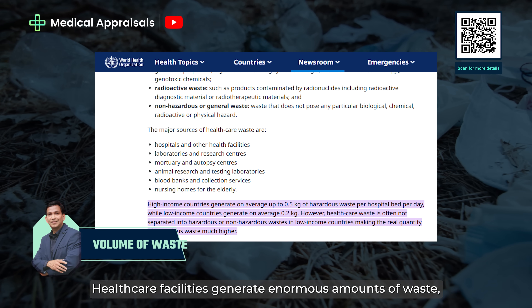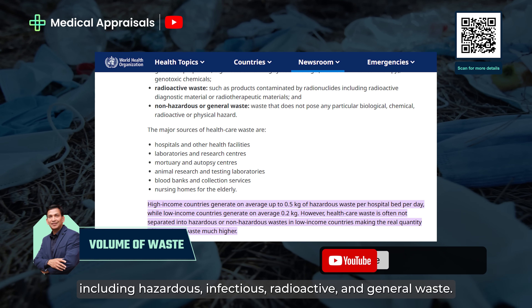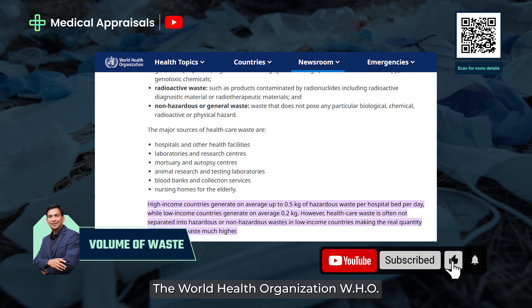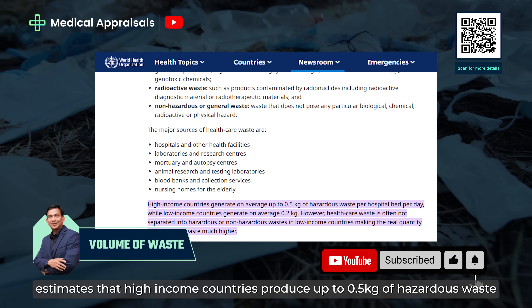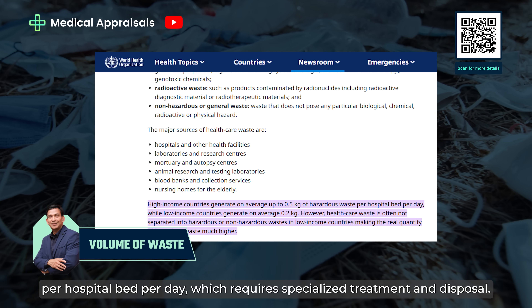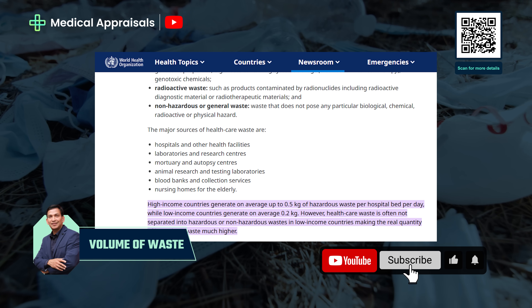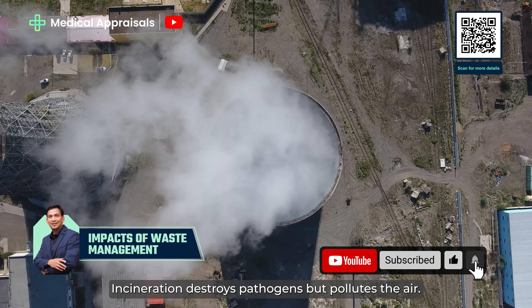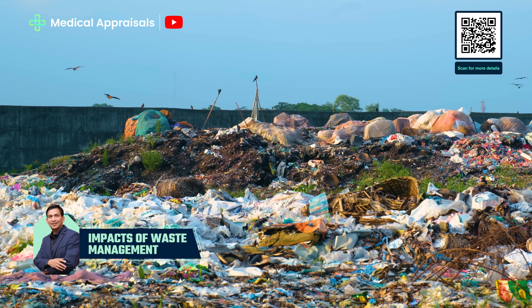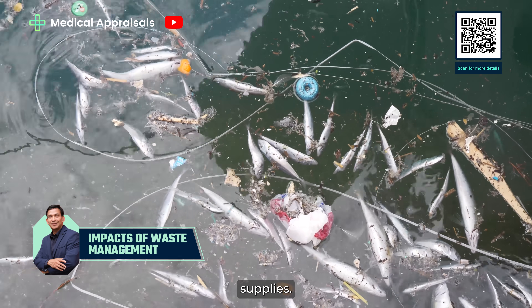Healthcare facilities generate enormous amounts of waste, including hazardous, infectious, radioactive and general waste. The World Health Organization (WHO) estimates that high-income countries produce up to 0.5 kg of hazardous waste per hospital bed per day, which requires specialised treatment and disposal. Incineration destroys pathogens but pollutes the air. Landfilling plastics causes long-term pollution. Pharmaceutical contamination affects aquatic ecosystems and human water supplies.